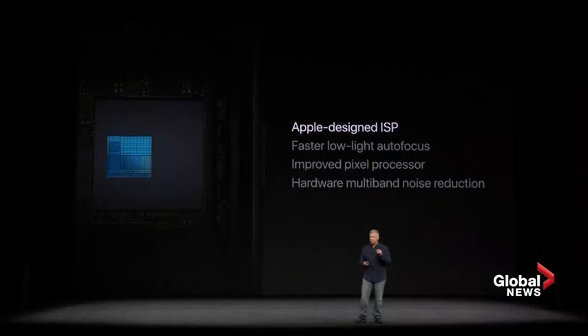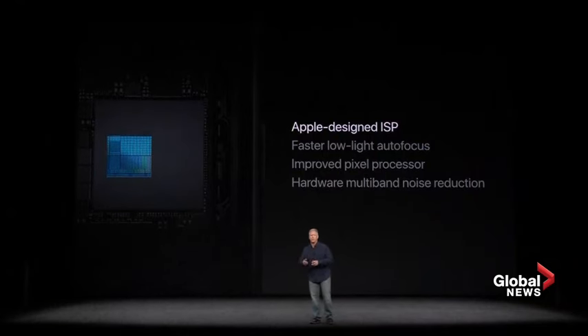The ISP is used in photography. It delivers faster autofocus in low light, and it has new pixel processing for sharpness and texture. And for the first time, to help reduce noise, it has hardware-enabled multi-band noise reduction. All of this helps improve performance and helps us take better pictures.